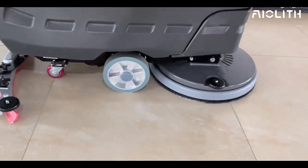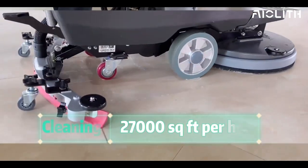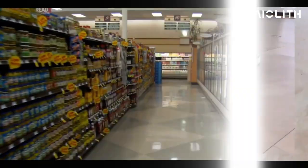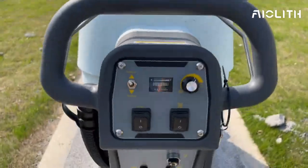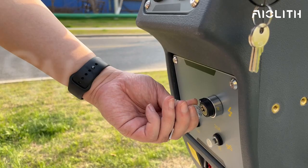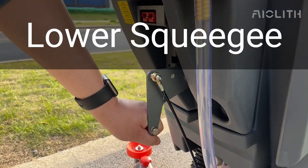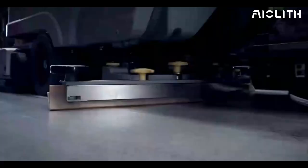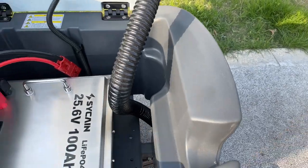But with the AF2217's 22-inch cleaning width and a cleaning rate of 27,000 square feet per hour, Mark's floors now tell a new story — one of efficiency and shine. The ease of operation was a game changer for Mark, and with a 17-gallon recovery tank and a durable lithium battery, the machine stands up to the rigors of daily commercial use.